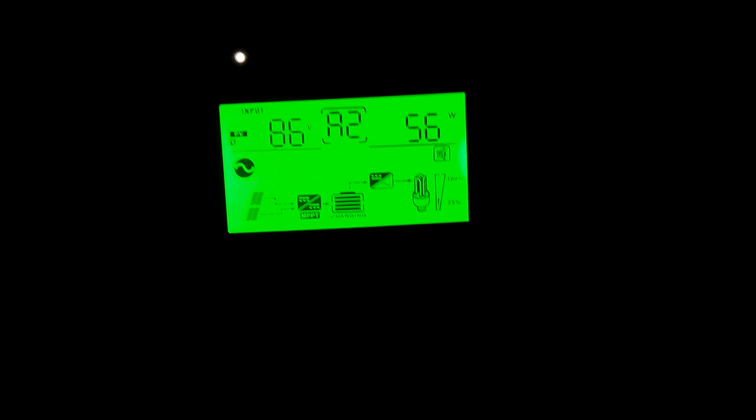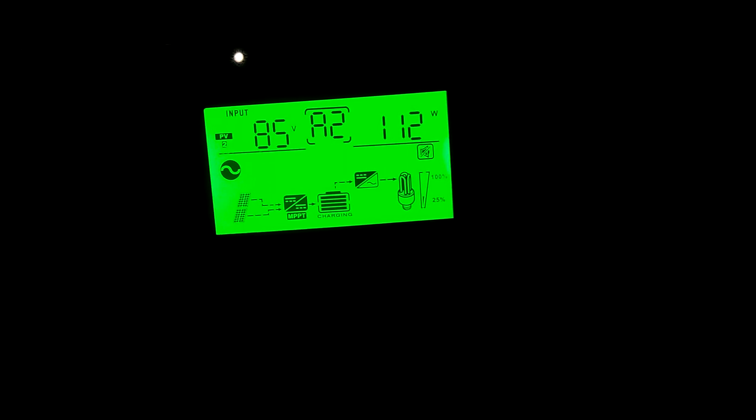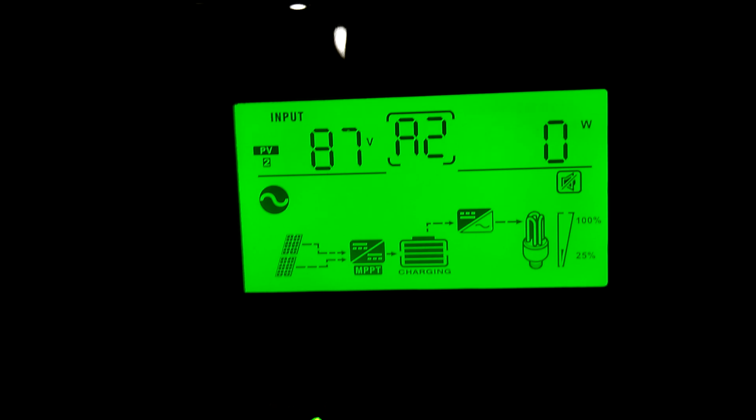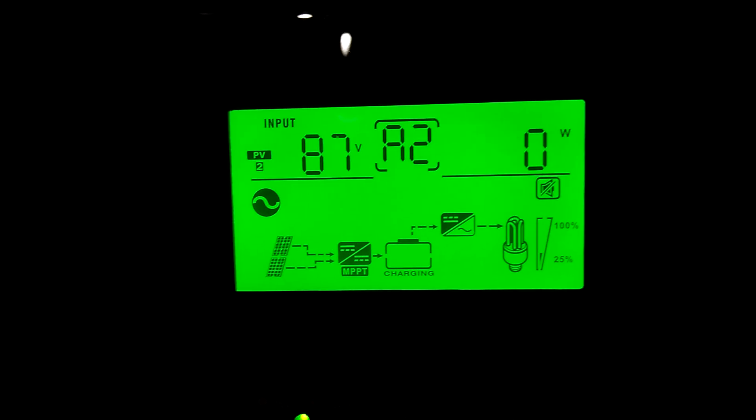Right now we're seeing 56 watts, 112 watts, 55 watts. The south facing panel is putting out 55 watts.